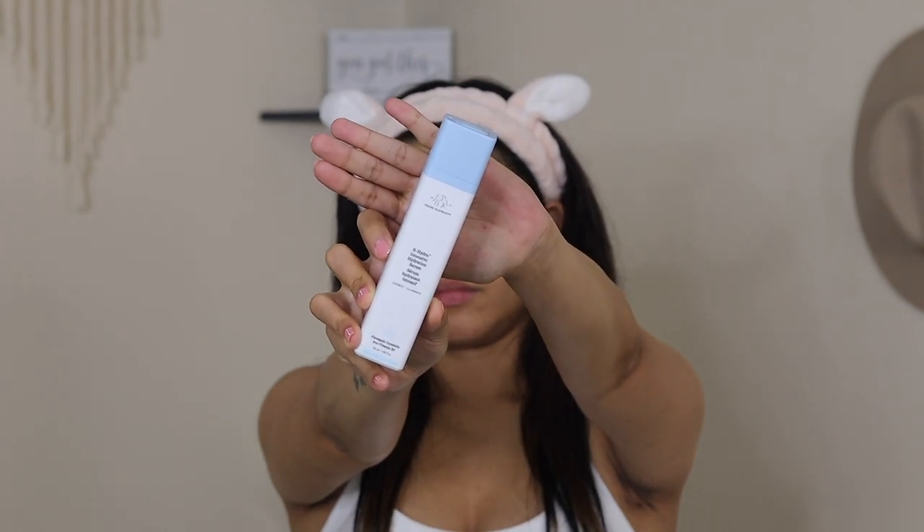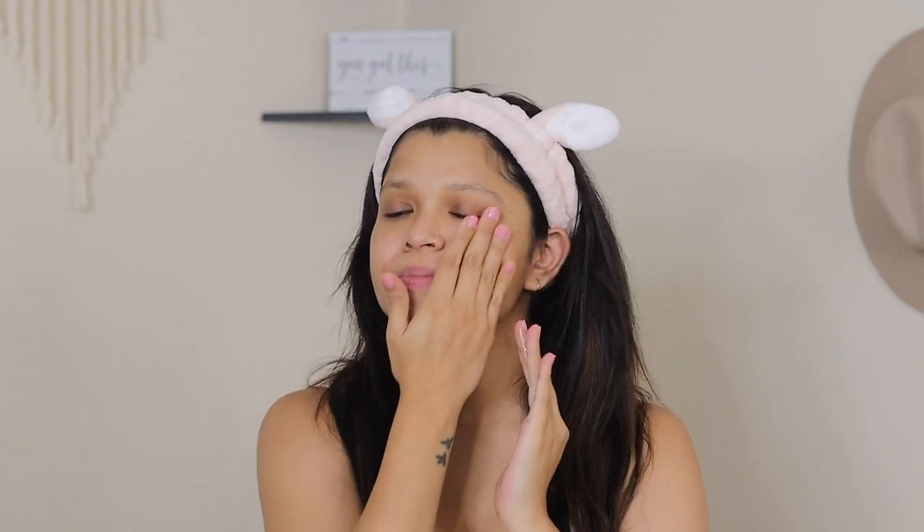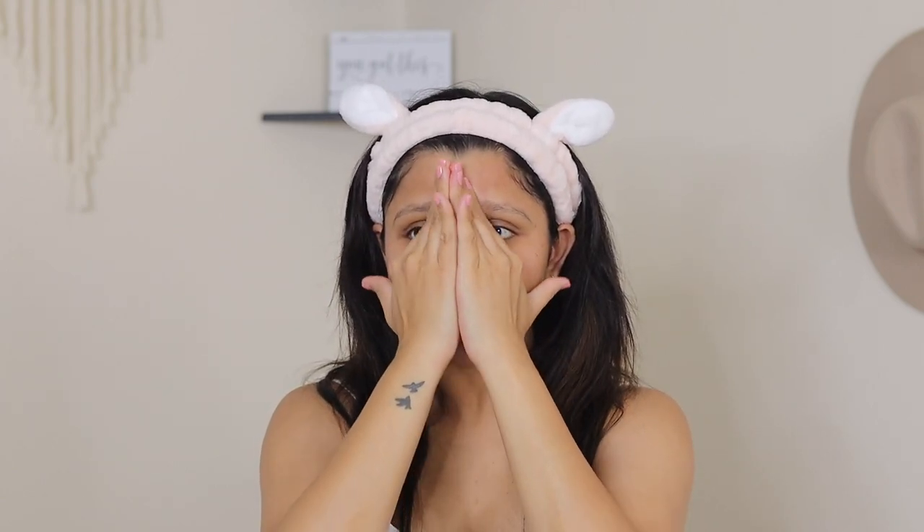One of the best serums I have used by far — I absolutely love this serum from Drunk Elephant. The most important ingredients are pineapple ceramides, provitamin B5, and sodium hyaluronate. The pineapple ceramides boost luminosity, provitamin B5 attracts and holds hydration, and sodium hyaluronate penetrates the skin and reduces the appearance of fine lines and wrinkles.